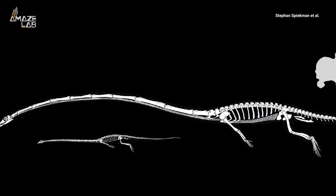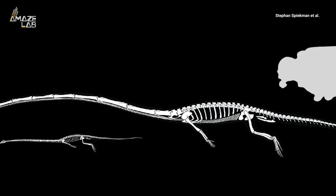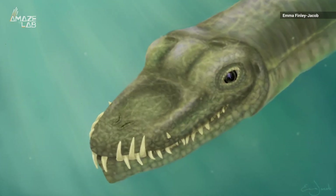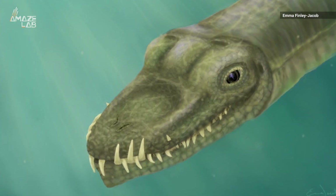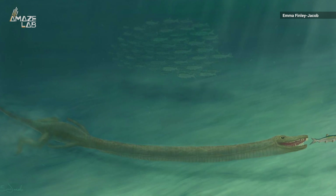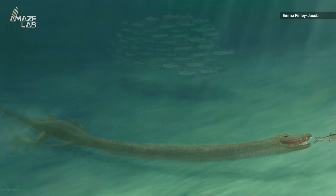The creature had a super-bizarre body with a 10-foot neck that was three times the length of its torso. It lived about 242 million years ago during the Middle Triassic in what's now Switzerland. Researchers say they only had 13 neck vertebrae that were just really elongated.